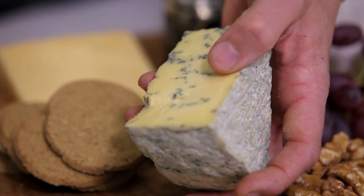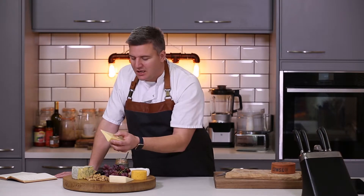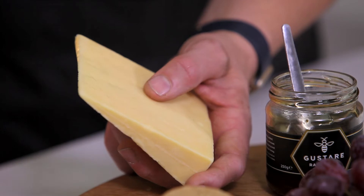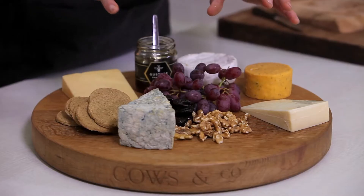The Scottish blue has a wonderful distinctive flavour and is a great addition to this cheese board. Then onto my personal favourite — the king of cheeses — a good mature cheddar. This is the Eden Chieftain and it's a great way to finish your cheese board off.